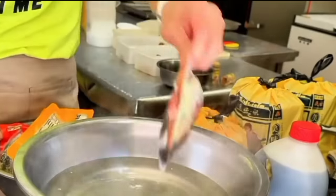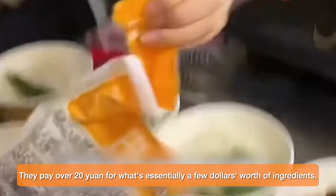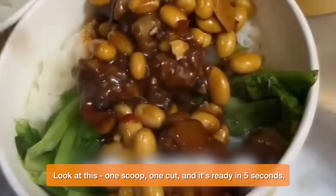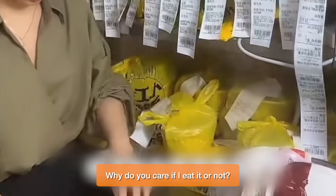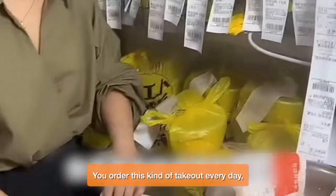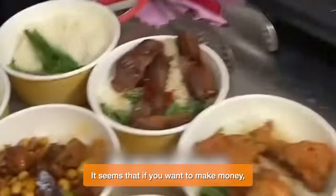Another delivery driver witnessed a restaurant owner preparing takeout using pre-made dishes. Others order from takeout because they're lazy, but it turns out the owner is even lazier — customers pay over 20 yuan for what's essentially a few dollars worth of ingredients. One scoop, one cut, and it's ready in five seconds. If customers knew these were pre-made dishes, why wouldn't they just order them online directly? The driver asks: do you eat these dishes yourself? The owner responds defensively. Meanwhile, those who go to the market to buy fresh ingredients and cook on the spot end up losing money and closing their doors. It seems that if you want to make money, you have to throw your conscience away.